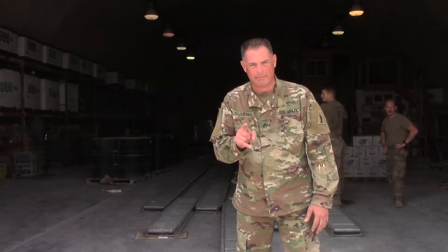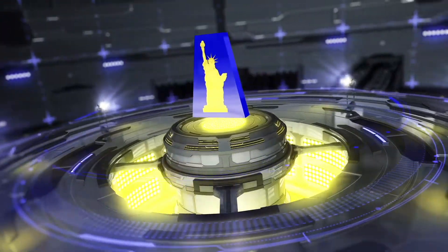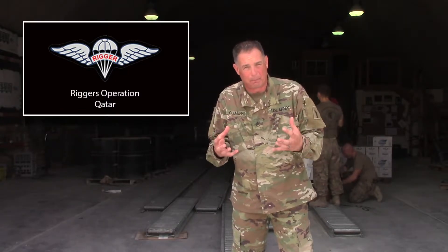Welcome to the Liberty Minute — all things 77 Sustainable Brigade in one minute. I'm Army Staff Sergeant David Klemenko, and your minute starts now. You all remember the airdrop where we went in the air and dropped supplies down to the warfighters. Well, there's an entire back story to how those airdrops are prepared. They're called riggers.